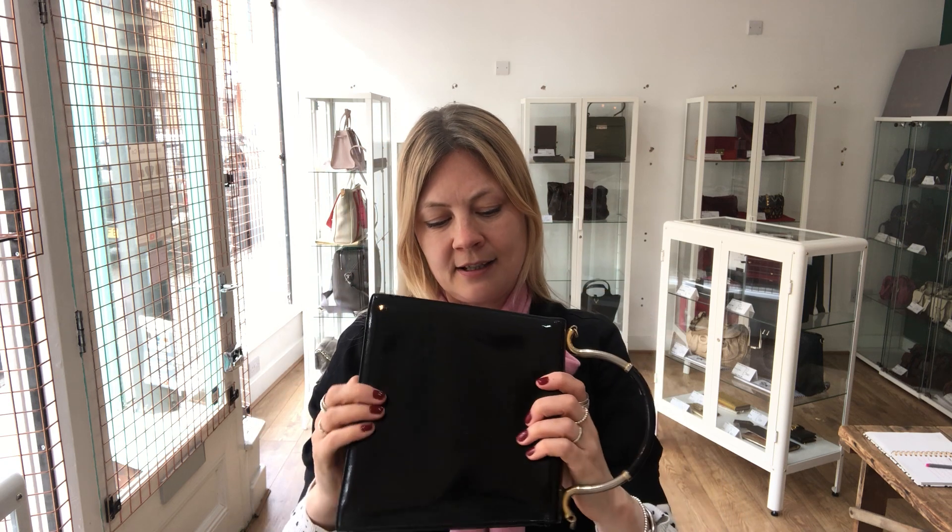There is a link to this bag on the website. If you go to the description and my comments below this video, a link there will take you straight to it on the website. Whilst on the website, sign up to our newsletter and we will send you a discount code for 10% off your first purchase, so go and do that now — sign up, get your 10% ready.